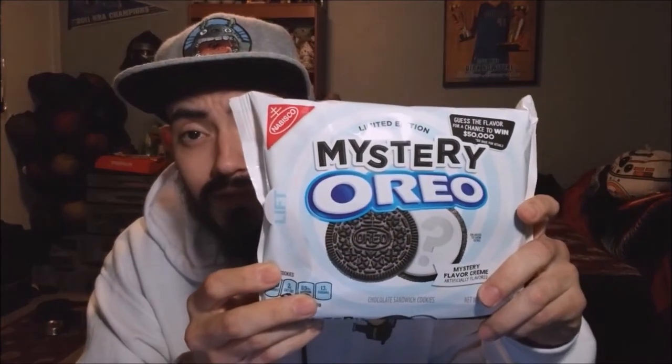What's up guys, welcome to another episode of Spike Reviews. Today I bring you another variation of Oreos — Mystery Oreos. The gimmick is that it's a mystery flavor linked to a contest. Guess the flavor for a chance to win $50,000. You know how many tacos from Jack in the Box you can buy for $50,000? A lot.